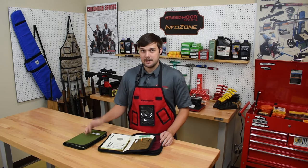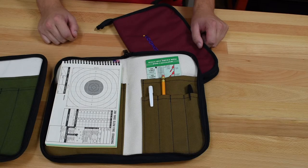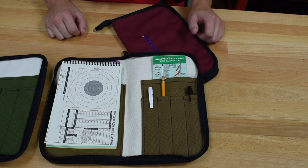Whether it's the thousand denier cordura or leather, you can pick whatever you want, and if you want we can embroider your name on it as well. Just like the standard data book cover, the custom data book cover has a place for your data book and any kind of writing utensils, and even a little pocket here for your wind calculator.